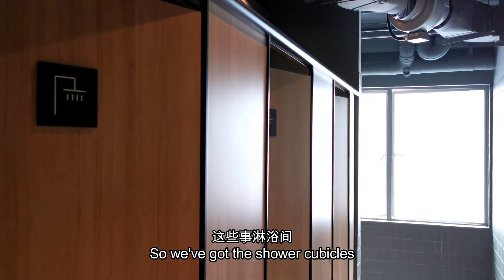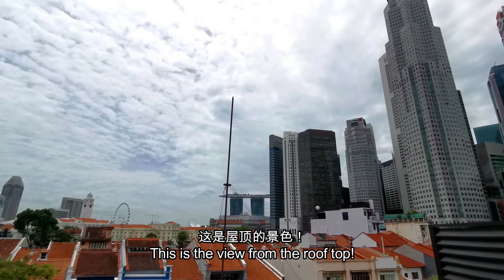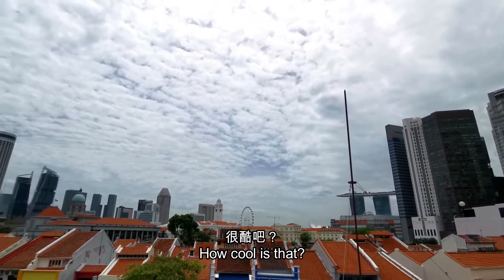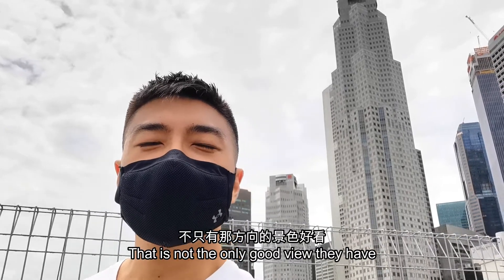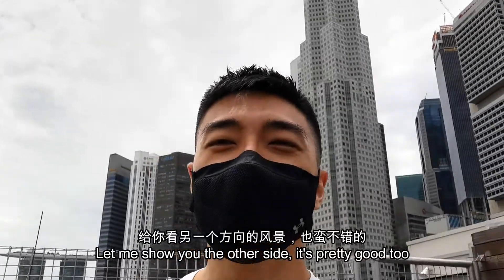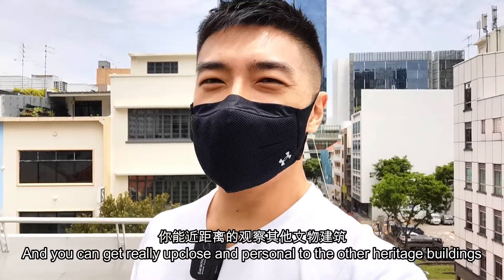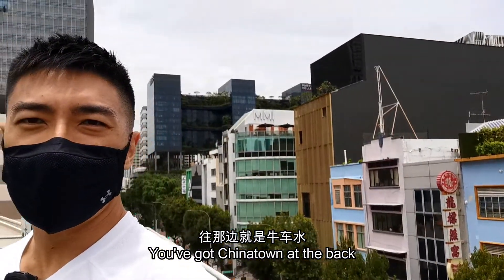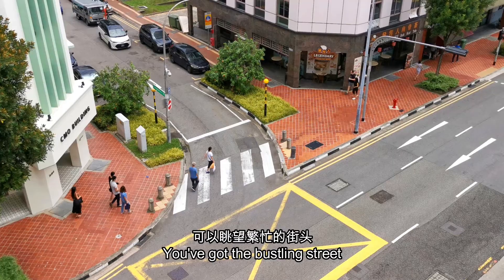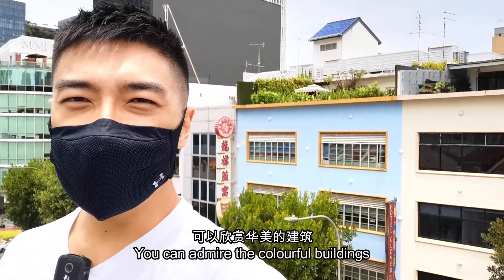So we've got a shower cubicle and the grooming counter. This is the view from the rooftop — how cool is that? But that view is not the only good view they have. This side faces Southbridge Road and you can get really up close and personal to the other heritage buildings. You've got Chinatown at the back, the bustling street, Park Royal Pickering. You can admire the colourful buildings.